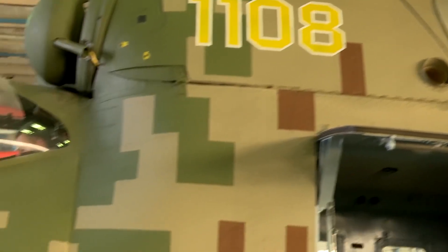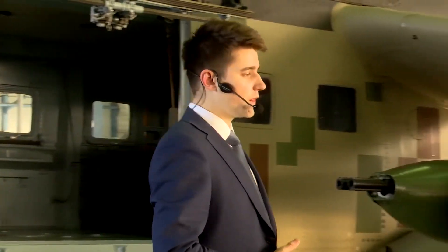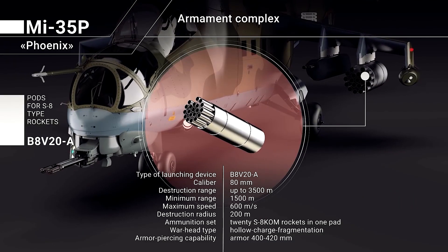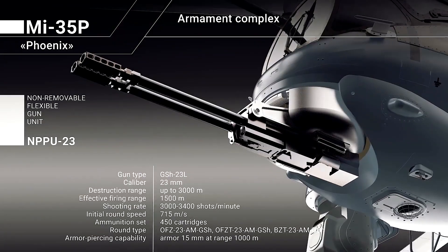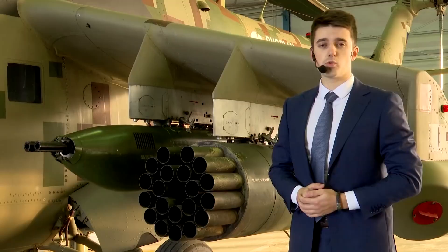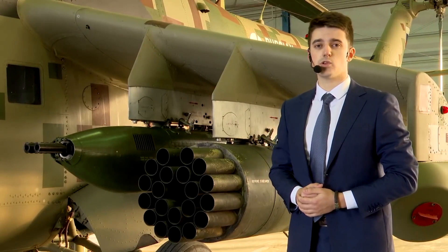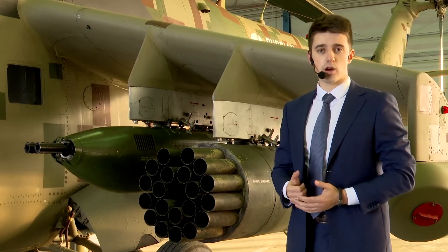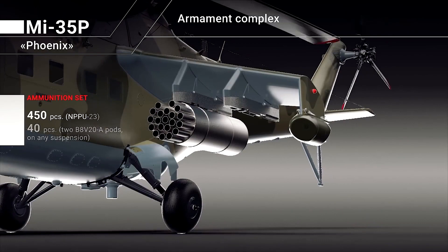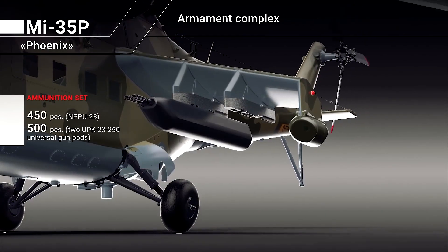To perform combat missions, the upgraded Mi-35P is equipped with a powerful armament complex that includes 80 mm unguided rockets, a 23 mm gun unit, and unified gun ports housing a 23 mm gun with an ammunition load of 250 rounds, providing engagement of ground targets and enemy manpower. Depending on the assigned task, the helicopter can apply various armament configurations.